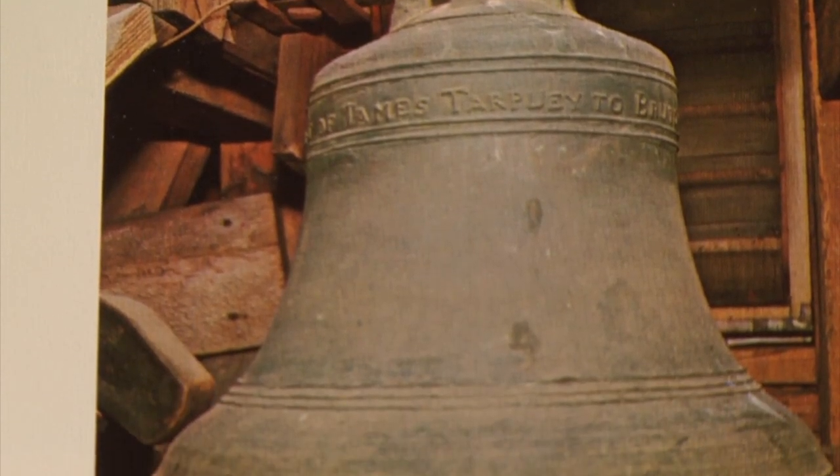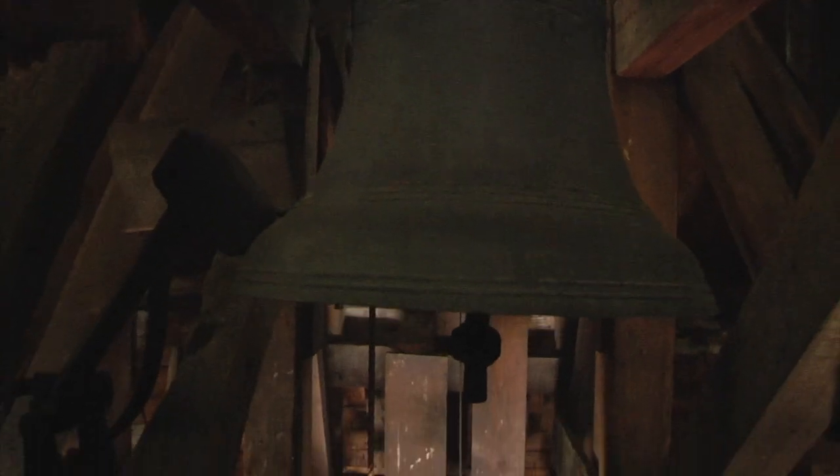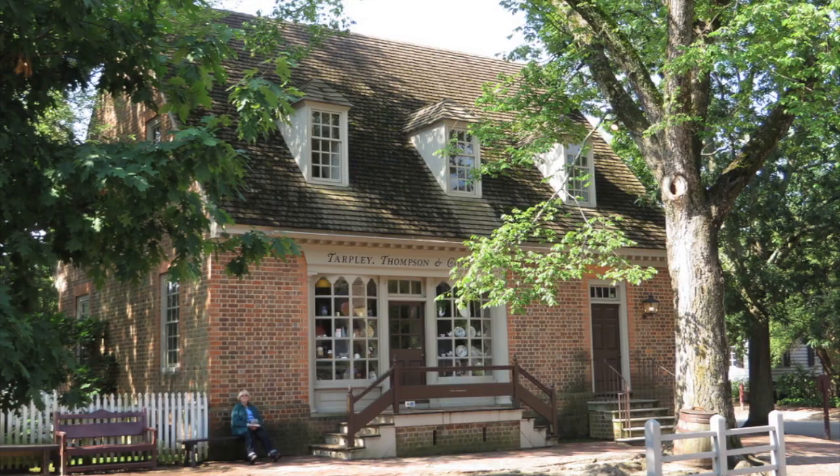Our bell is lighter, it's smaller, it isn't cracked, and we still ring it every day. It was given to us by James Tarpley, who was a merchant further down by the Capitol.